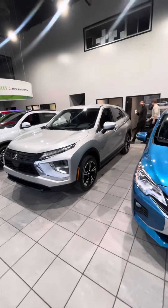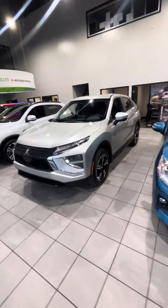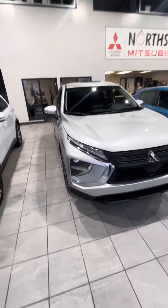With the Eclipse Cross you get a 1.5 turbo four-cylinder engine, and that engine is the same across all trim levels, so no matter which trim level you go with, the Eclipse Cross is still going to drive the same.